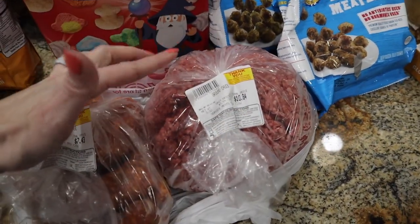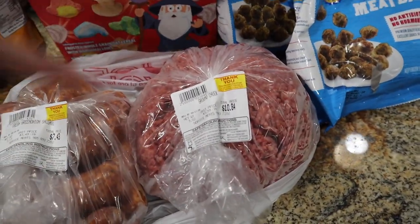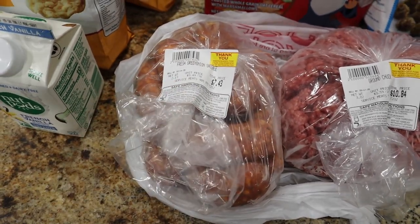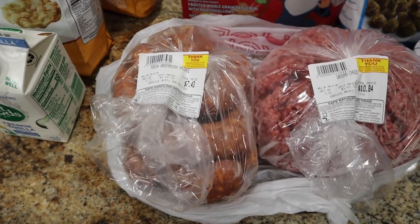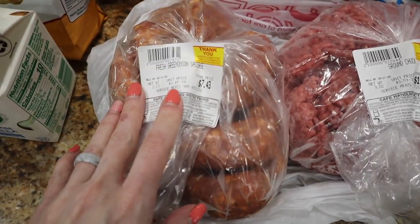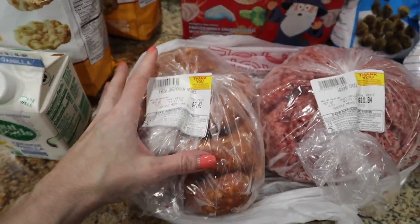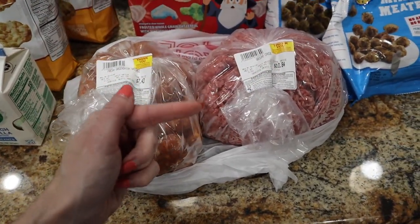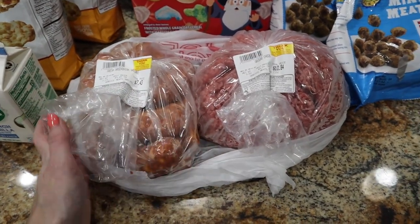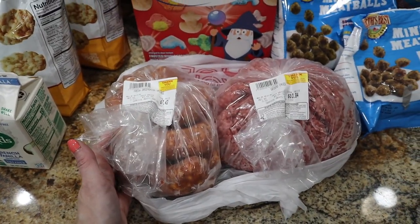Our local butcher right down the street had some meat left, and the hubby went and got me three pounds that he had left until Monday — so $10 for some 80/20 ground meat. Super happy because I had some things I wanted to make with it, and we had zero left after the carnivore challenge. He also picked up some green onion sausage — we love that. If you watch my camping videos I kind of raved about it. It was $7.43 for two pounds.